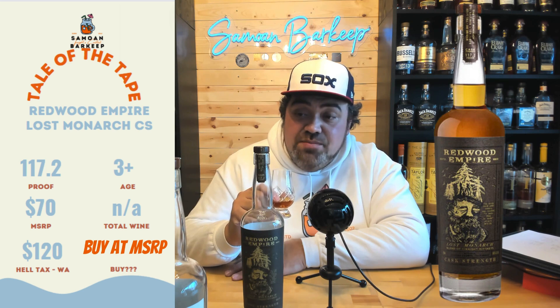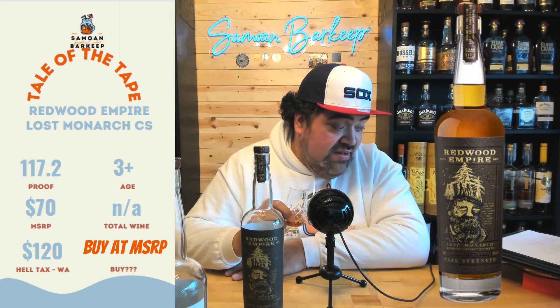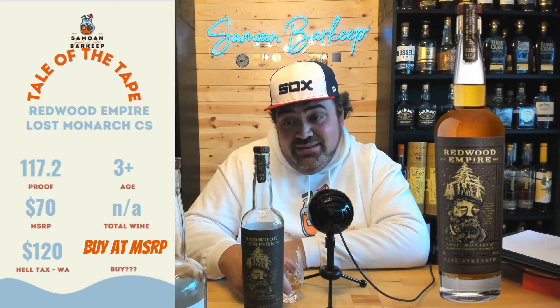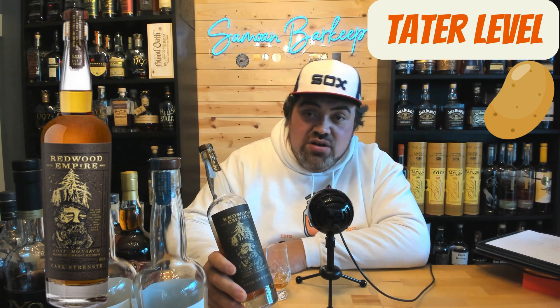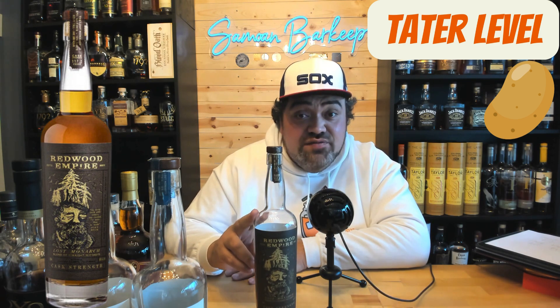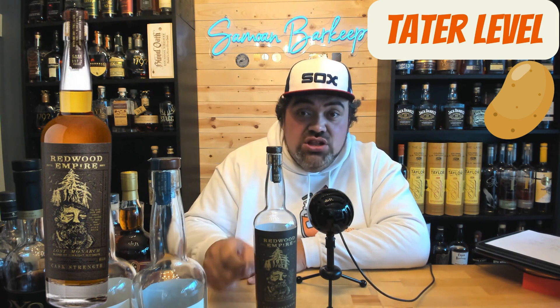I'm picking this up at MSRP as soon as I run out — I'll get a replacement. With the hell tax price of $87, I'm definitely getting it. If it's $90 plus hell tax for $120, I'm probably not getting it. Tater level on this one — I see some people looking for the cask strength versions of these, they don't come around too often and they usually sell out pretty quickly. I still don't think it's going to be more than a one-tater tater level. It's not hugely sought after, but it should be — it's freaking fire. Get yourself a bottle of this if you like burr ryes, you'll love it.